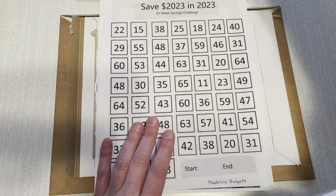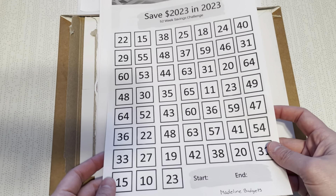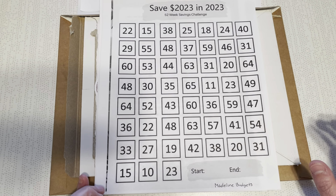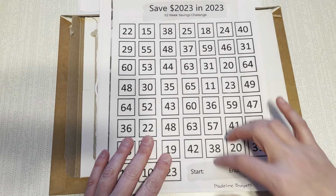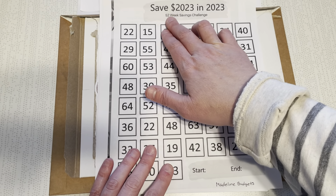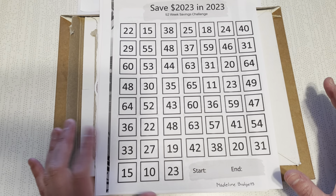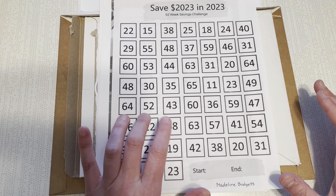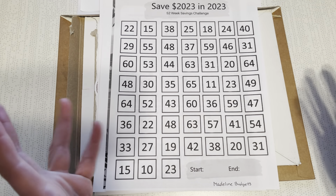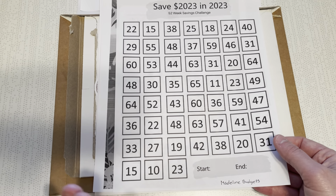She also did this awesome Save 2023 challenge, which you see floating around. I like the simplicity of it — it's just boxes of random numbers, so I'm not having to do them in sequential order. I can just fill it in when I can. It says 52 weeks, so you're supposed to pick one box per week. But say you get paid bi-weekly and do two boxes every two weeks, or once a month just go ham on it. I'm excited to incorporate this one — and that also is from Madeline Budgets.